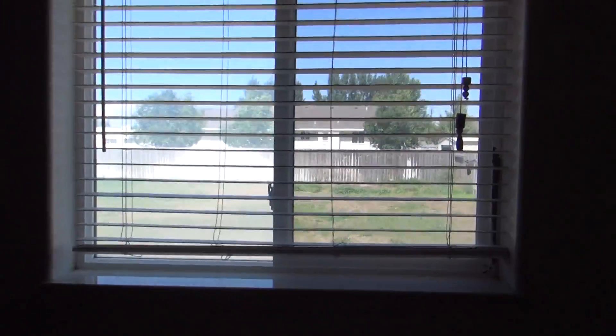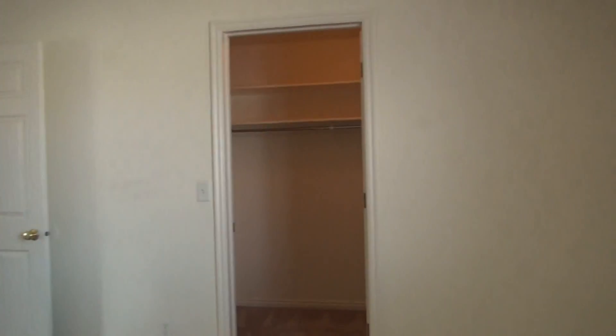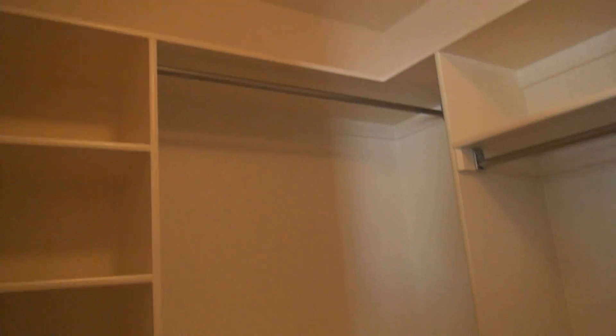Two-tone paint throughout a lot of the home. The master bedroom has a ceiling fan, and this window faces the backyard. There's a walk-in closet here with a lot of built-in shelving.